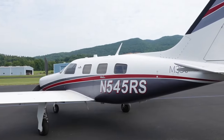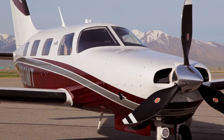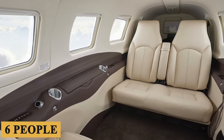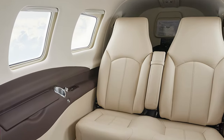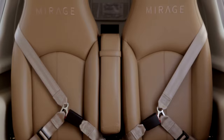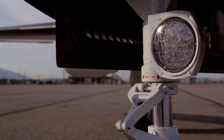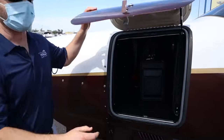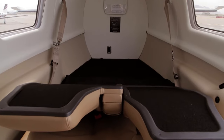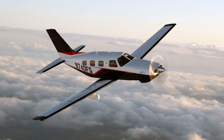The Piper M350 is a single-engine turbocharged piston aircraft with retractable tricycle landing gear that seats six people in a low pressurized configuration. The exterior lights are all LED for improved service life. A small storage compartment in the underwing radome and another in the tail provide convenient externally accessible storage for light items.